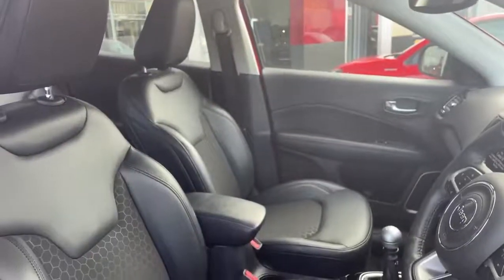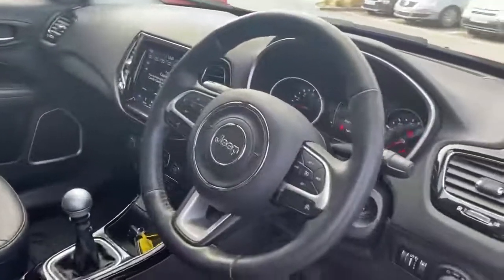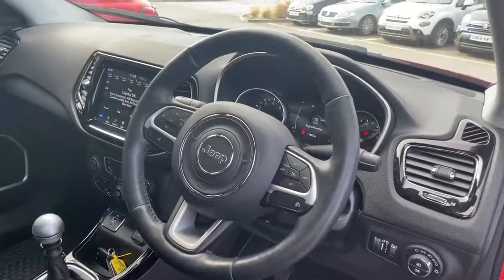On the interior we have the black seats with half cloth, half leather and central armrest. Black leather steering wheel with controls for the phone, volume, voice control and cruise control.